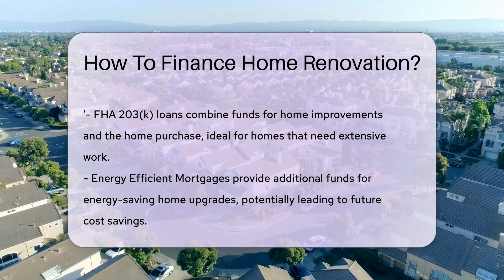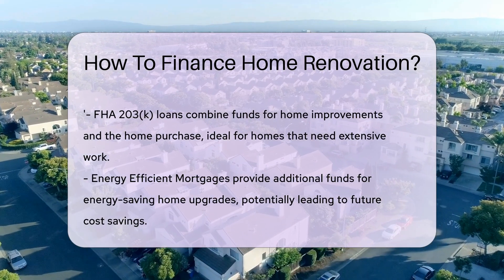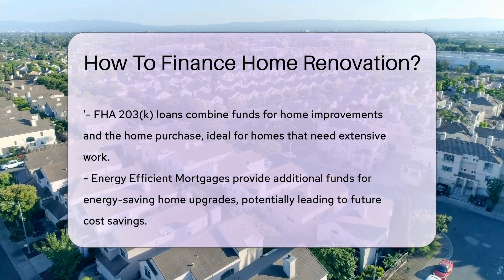Don't forget government loans. FHA 203-K loans let you borrow for home improvements and the home purchase, all in one. They're geared towards homes needing significant work.